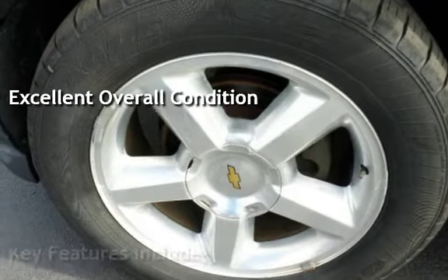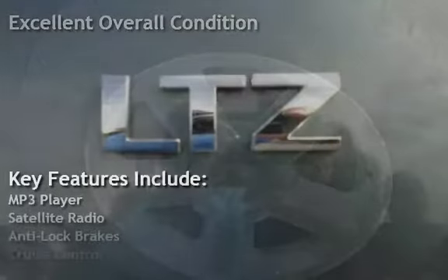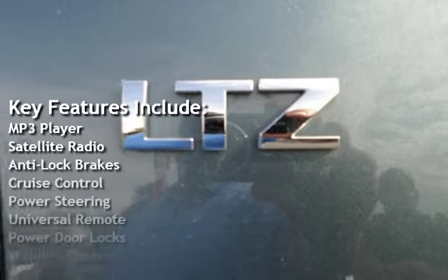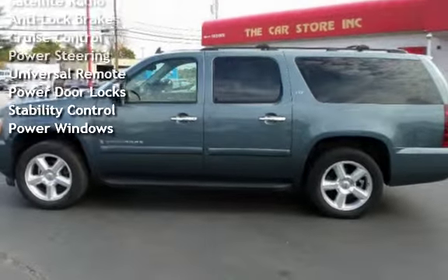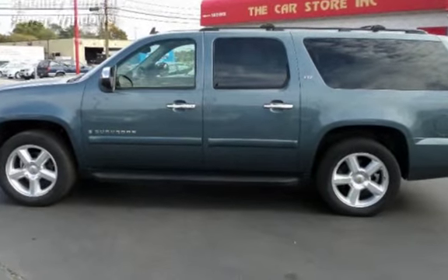Key features include: MP3 player, satellite radio, anti-lock brakes, cruise control, power steering, universal remote, power door locks, stability control, and power windows.